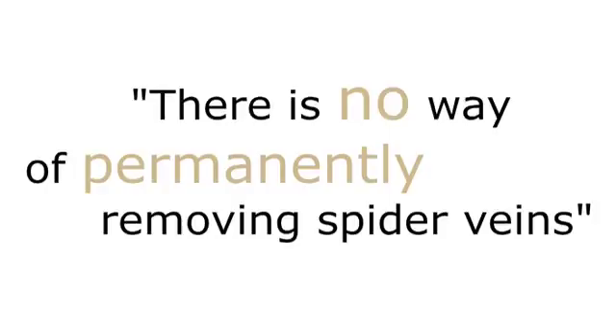There is no way of guaranteeing permanently removing spider veins. Once someone's leg has started to make spider veins, it'll carry on making them — even if there are no underlying vein problems and the deep circulation is healthy, it may well be necessary to top up the treatment in the future.